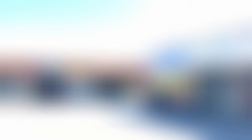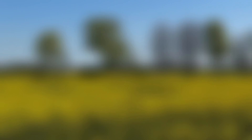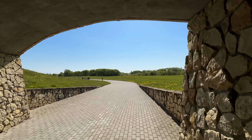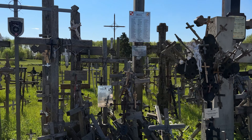Lithuania, nestled in the Baltic region, boasts a unique geographical location on the eastern coast of the Baltic Sea. Known for its rich history and culture, this country has so much to offer.